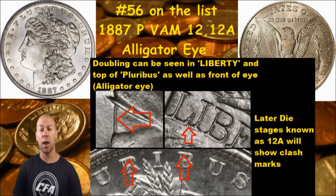Like I said, it's known as the Alligator Eye because if you look at the top left picture here, you can see the doubling on Liberty's Eye — that is known as the Alligator Eye. This VAM die variety will also have doubling in Liberty and the top of Pluribus towards the rim on E Pluribus Unum. Later die stages are known as the 12A and there will be some clash marks there, so if you think you may have this VAM die variety, do a little more research and check the markers for the 12A as well.